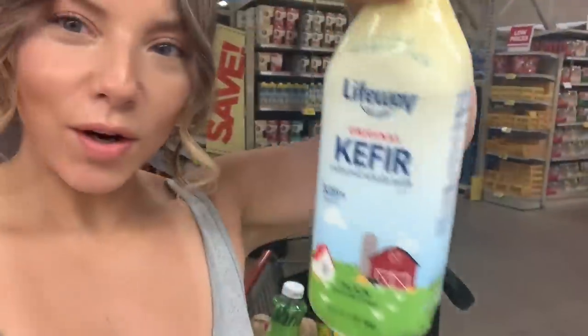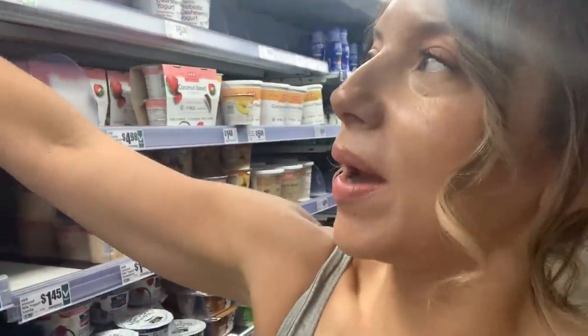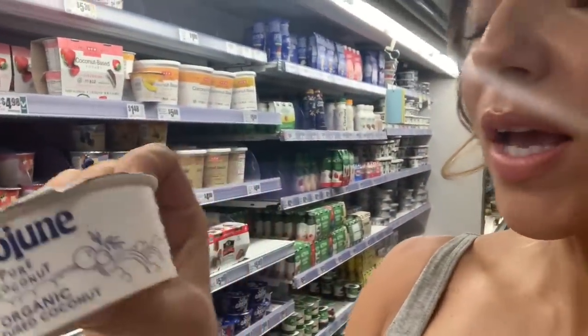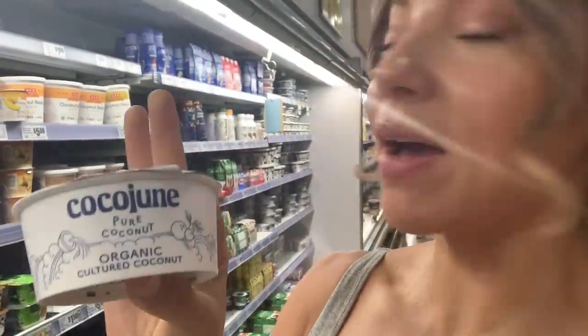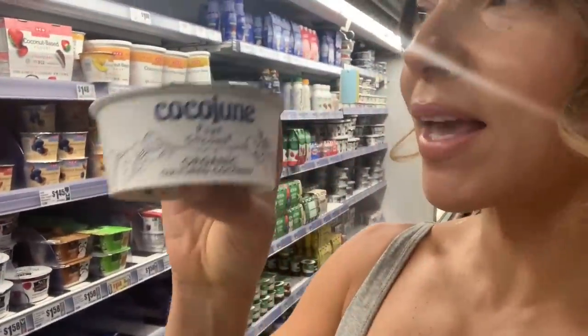We're in the yogurt aisle. My number one pick if you're doing dairy is kefir — such a good option. I also really like the coconut yogurts by Coco June. This coconut yogurt is pretty good and it doesn't have guar gum in it, which is why I like this brand. If your grocery store has the GT's brand coconut yogurt, scoop that up — that's really good. Also, if you can find the Slim Chance coconut yogurt, get that too, as it's a really great dairy-free brand.